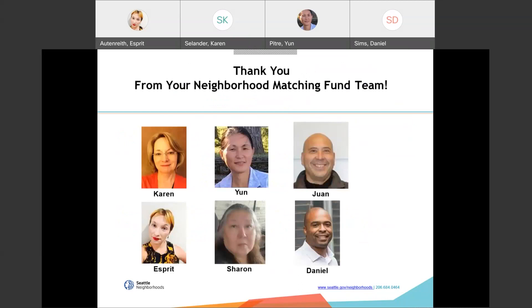Here's a photo of our team. At this point, we have reached the end of the presentation portion of our program. We will now turn it over to Q&A, starting by answering any questions that were posted in the chat during the presentation. Thank you.